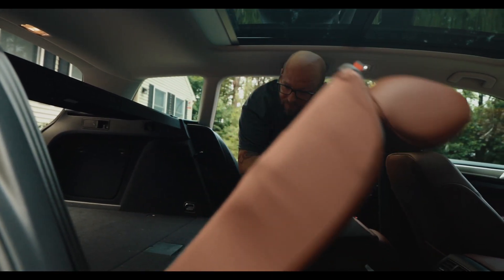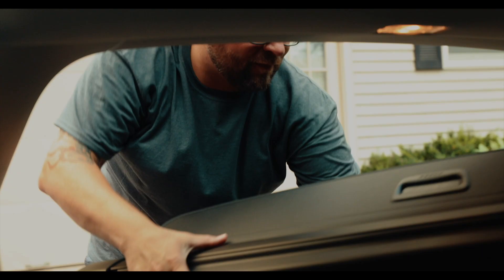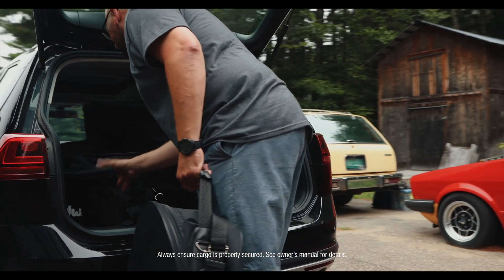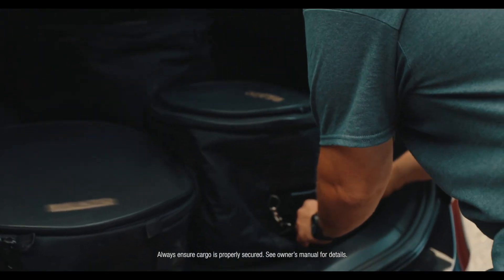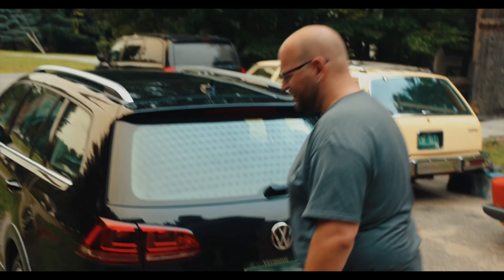As a drummer in a band, I really checked the boxes because I was able to put the drums in the back and really utilize it as a station wagon. I kind of grew up with station wagons — my father had a bunch growing up — and the utility of it is something I've always enjoyed.